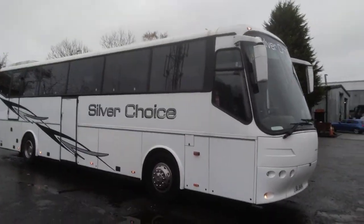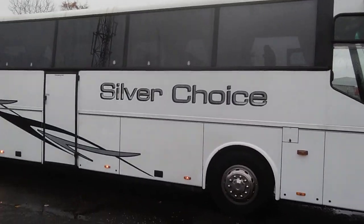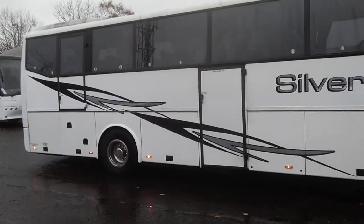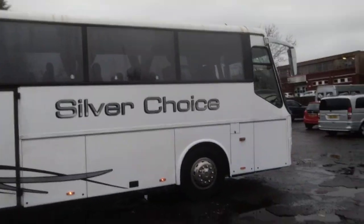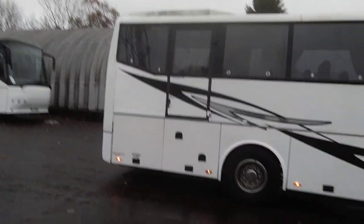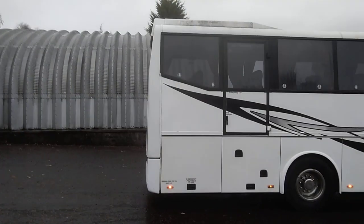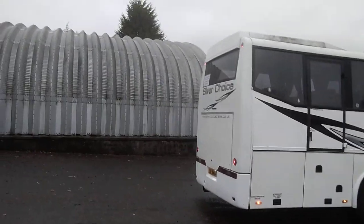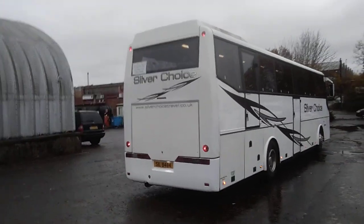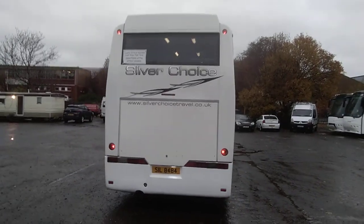As we go around the vehicle I can't really see any major signs of damage — it's quite a straight coach on the bodywork. There's a center continental door fitted, and Euroliner-type wheel trims. There's a big DAF engine under the back which, judging by the model, puts out 370 horsepower, driven through a ZF fully automatic gearbox.